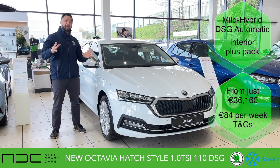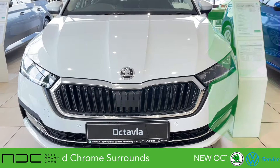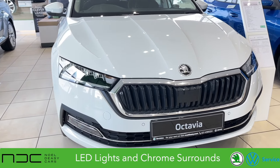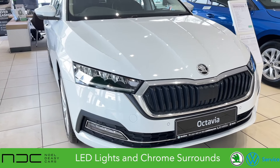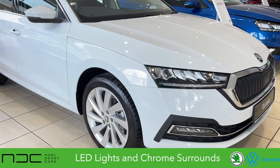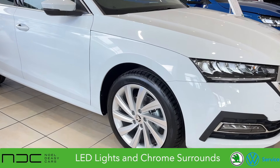Now this car is great spec — it has an interior plus pack. As you know with the Octavia Style, you've got the LED daytime running lights, LED headlights as well as the LED fog lights. You've got the chrome surrounds on the front. Taking you around to the wheels, you have 18-inch Perseus alloys wrapped in Goodyear tires.